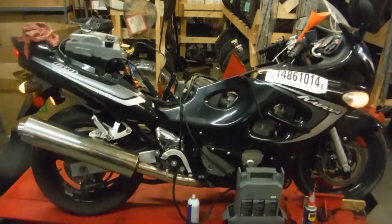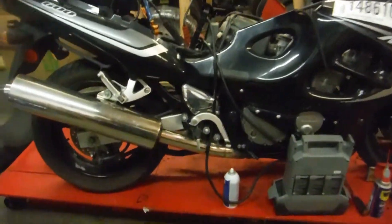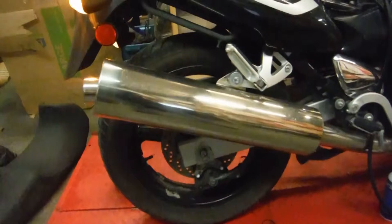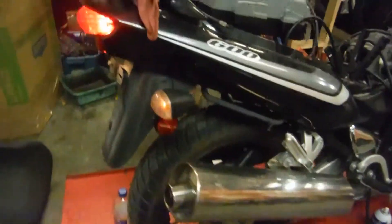Here we have a 2006 GSX 600 Katana. This bike is in semi running condition — the carburetors are quite clogged. This bike is a non-repairable bike, so it is for parts only.